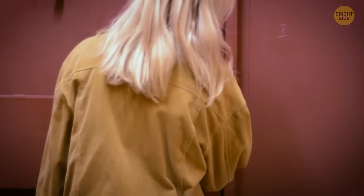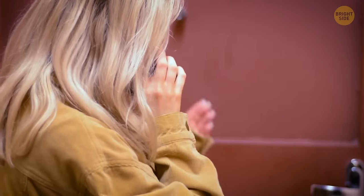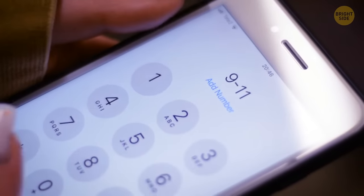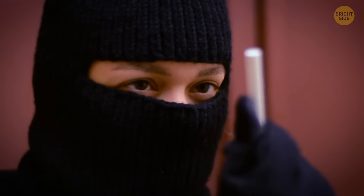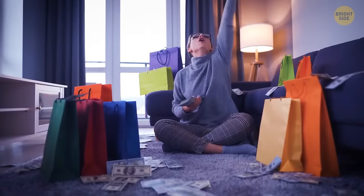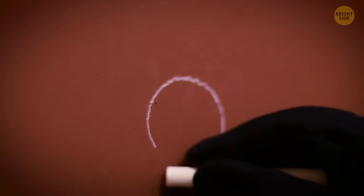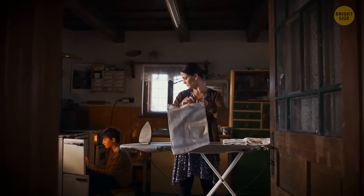If one day you come home and notice some graffiti or markings on your door or house, call the police immediately. Even if it just looks like a teenage prank or a simple scratch, it's better to be safe than sorry, because burglars use certain marks to tell other criminals different things about your house. For example, something resembling a Roman numeral 2 means the homeowners are rich, so it's a great target. A crossed circle tells other burglars there's nothing valuable to take from the house.